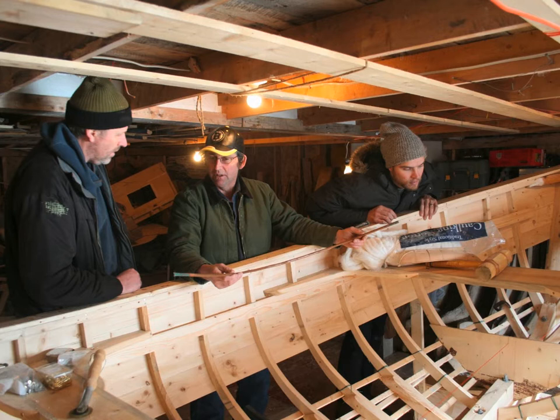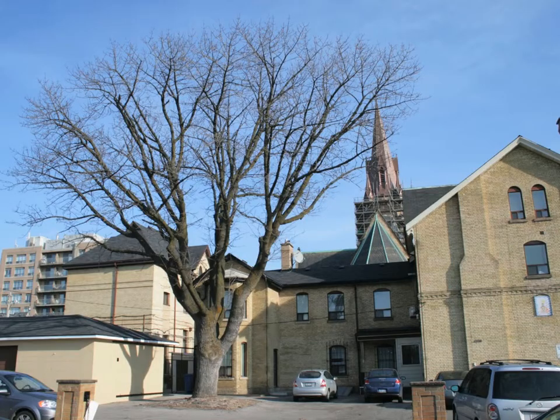This is an ash tree at Bathurst and Adelaide, and this tree has to come down for various reasons. Apparently in Toronto, 500,000 ash trees are going to have to come down. I met the priest from this church, and we told him that we were going to use the whole tree. He went on to tell me how boat builders in the Azores, where he's from, use the various shapes of the tree as well.